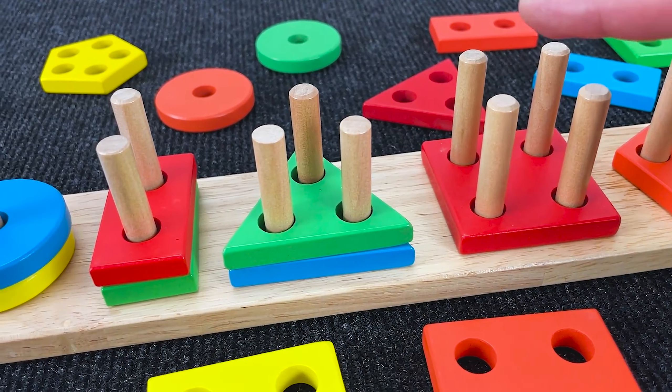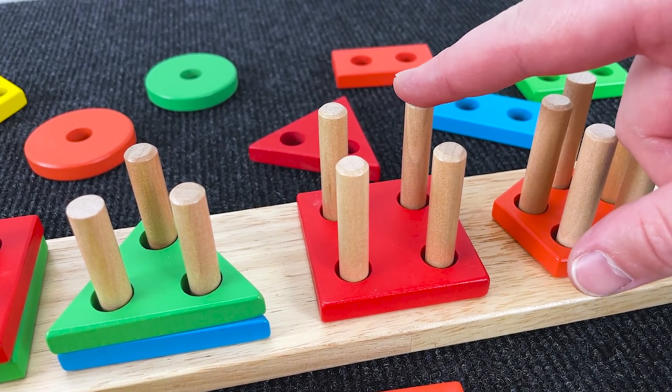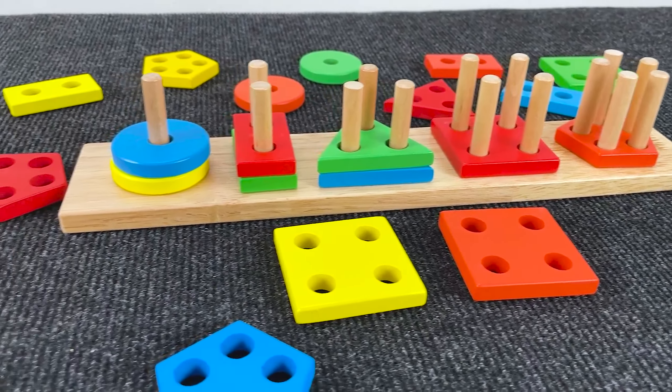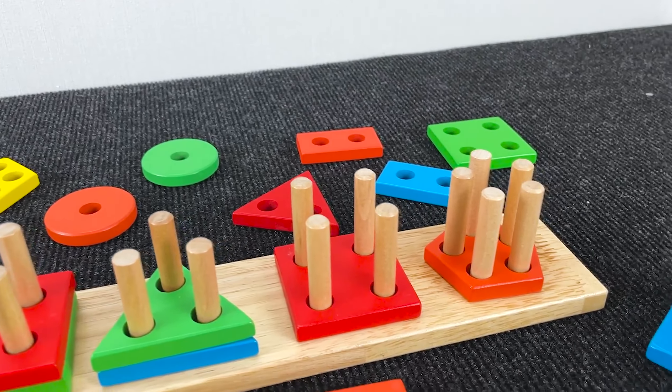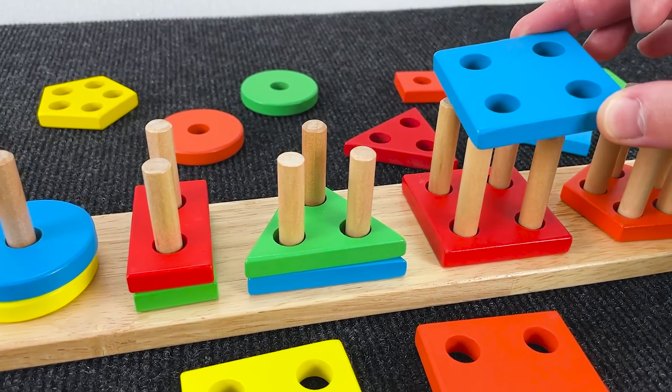Next, can you find a shape that has four holes again? Let's see. Hmm, where is this shape? Oh, yes! It's a blue square. There!